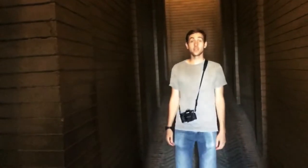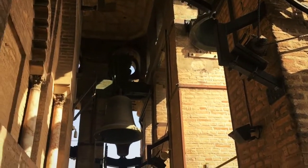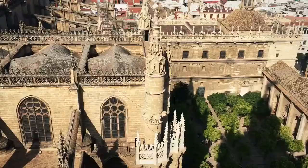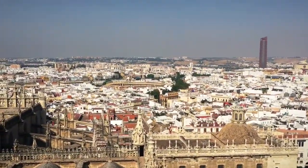This is the entrance to Giralda Tower, and as you can see there are no stairs — it's just a ramp. It's wheelchair accessible. The bells! The bells, the bells!